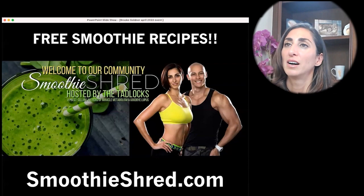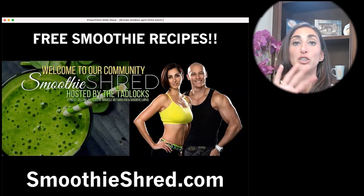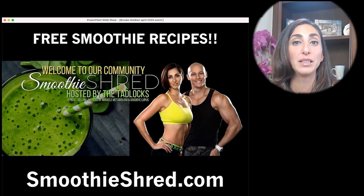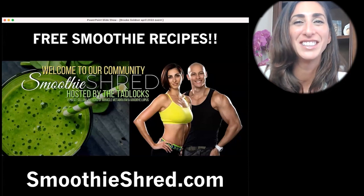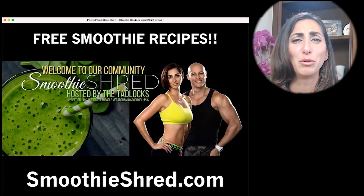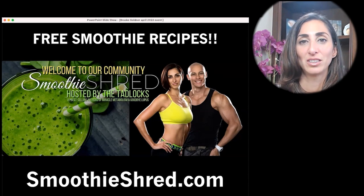My husband made a website called SmoothieShred.com where we share free recipes and videos. You don't even have to give your email address — you just go there and it's free, all because we want to help the public. I always say you have to save your life, and he always says you have to save your wife. Make sure you get the recipes so they taste good, because when people try to make their own it's usually a disaster. These are tried and true.